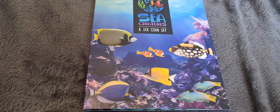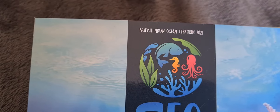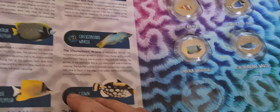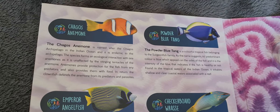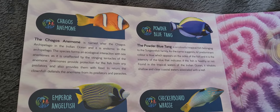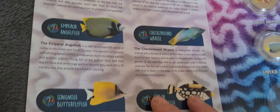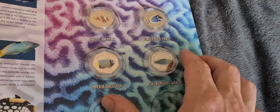In front of me you'll see we have the PubJoy Mint Sea Creatures Set. This is from the British Indian Ocean Territory — they're 2021 coins. This is a little folder that opens out and there are six different types of design to collect. It started off with the Chagos Anemone, the Powder Blue Tang, the Emperor Angelfish, and the Checkerboard Wrasse, and we've got those four coins in their little holders.